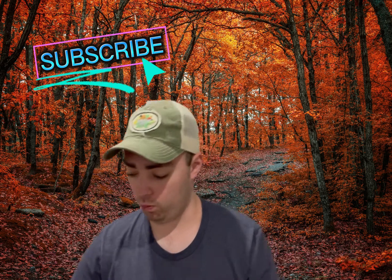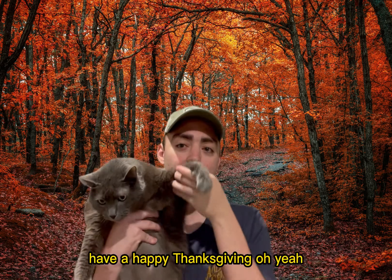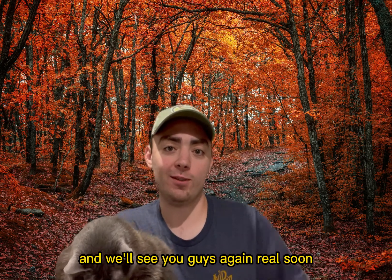Please like and subscribe. Looks like someone has something to say — have a happy Thanksgiving everyone, and we'll see you guys again real soon.